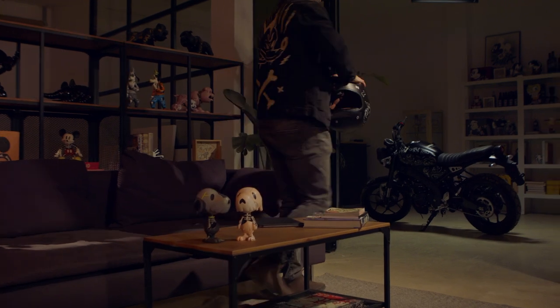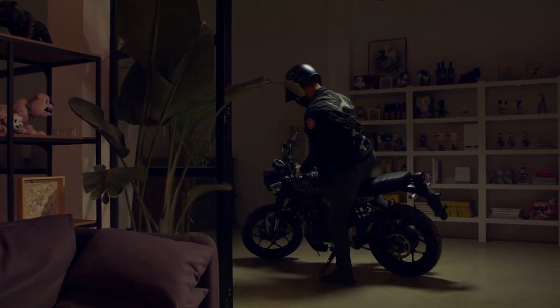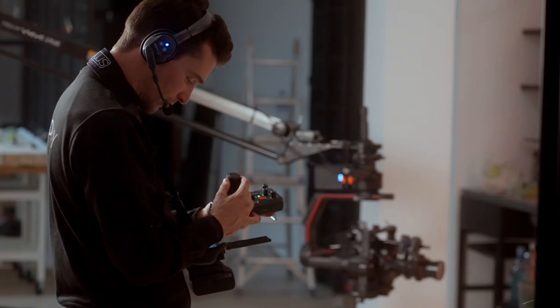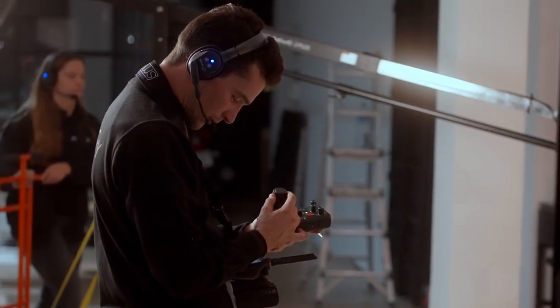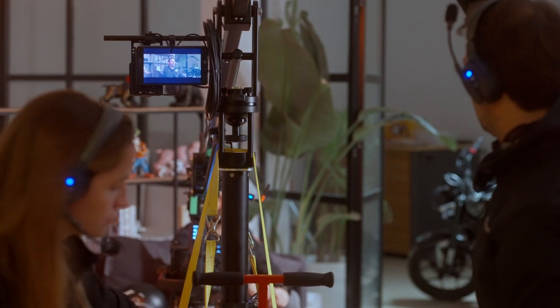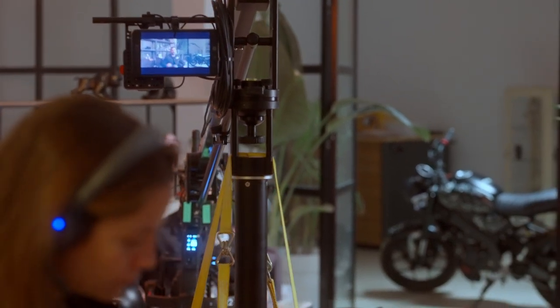We can start with this example where we perform a dolly-in starting low to the ground while we boom up. We end the shot with the camera over the table and coming to a slow stop. The shot you have just seen would be impossible to achieve in another way due to the precision and smoothness required. You have to remember we are shooting everything at 24 frames per second, so slowing it down is not an option.